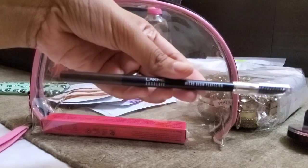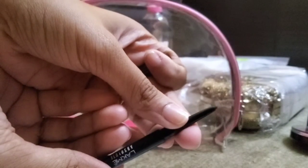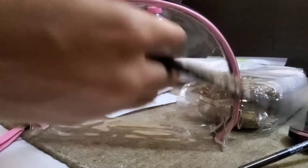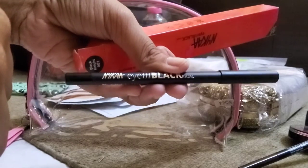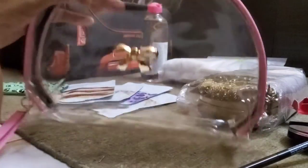This is an eyebrow pencil from Lakme — it's brownish. The last thing I've got is a Mekka kajal, which comes with a sharpener. This is how it looks. And that's all that I have in my makeup bag — thank you!